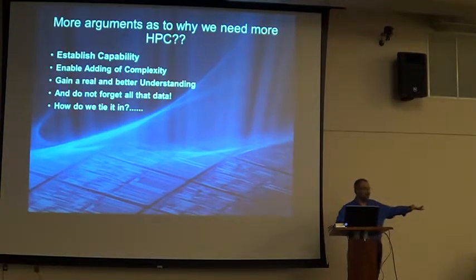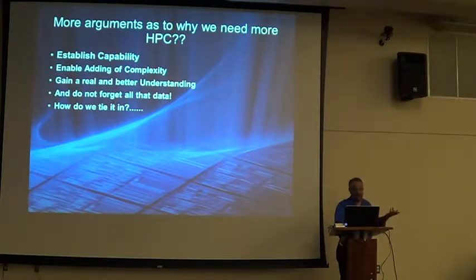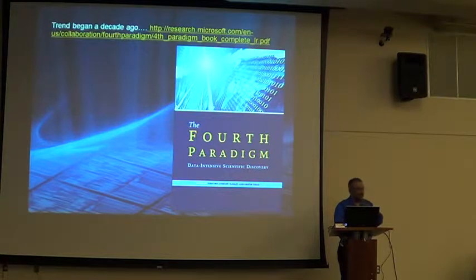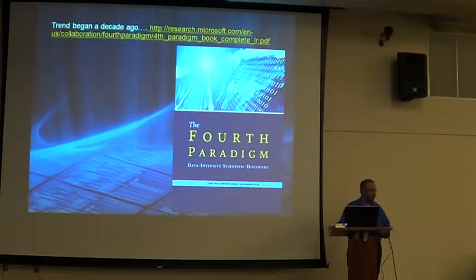We have more complexity — there are simplified versions, but when you want to mimic real life you have to add every variable. Get better understanding. And of course there's all the data generated when you run simulations, where we'd like the data to tell us what physics is going on and what the science behind it is.